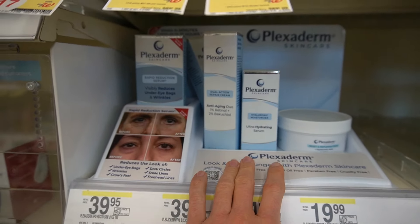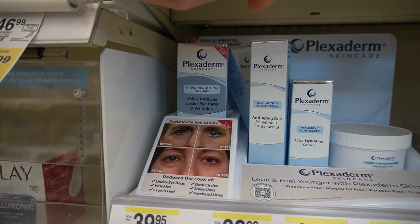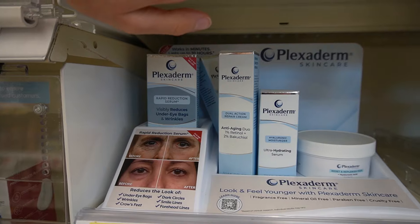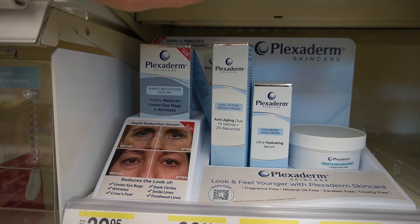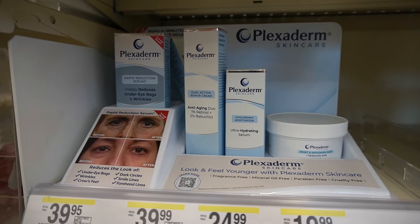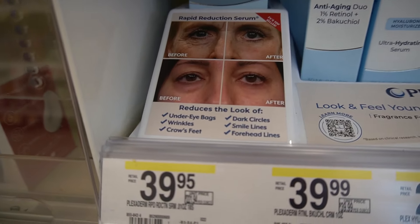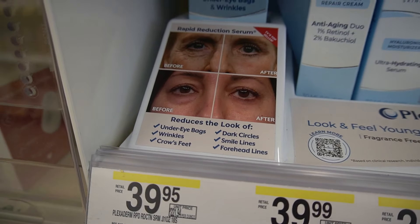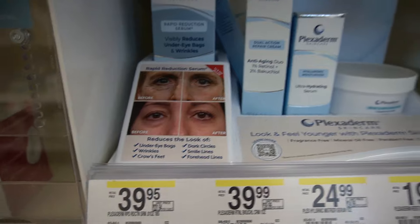Plexiderm has the under-eye bag and wrinkle-reducing product similar in principle and ingredient to the Peter Thomas Roth Firmex eye cream, and now a facial moisturizer for before makeup. Sodium silicate is what's in these — as it dries, it tightens the skin temporarily. Most people point out that when they use these they get really flaky, peely, and cakey under the eye, and good luck putting makeup on over it.